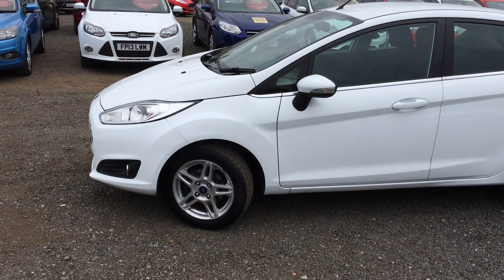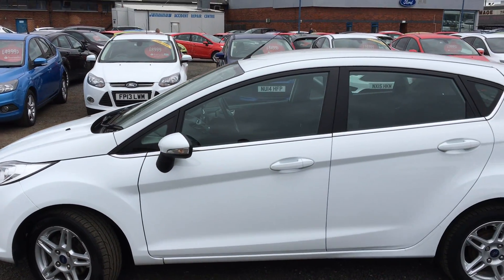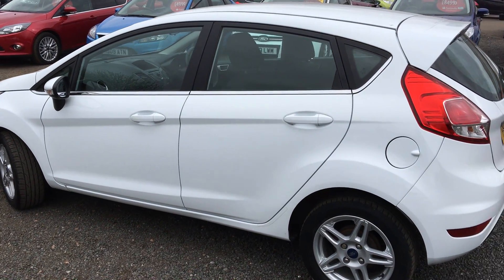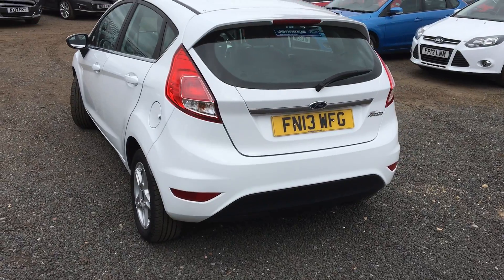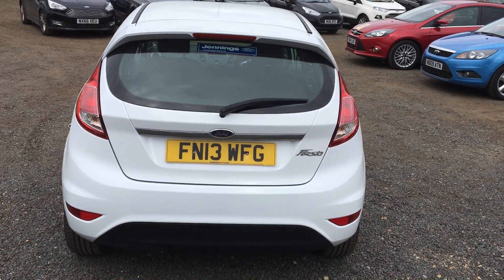You can see you've got your 15 inch twin 5 spoke alloy wheels. Chrome styling along the side of the car. High level brake light at the back, and some chrome boot trim.